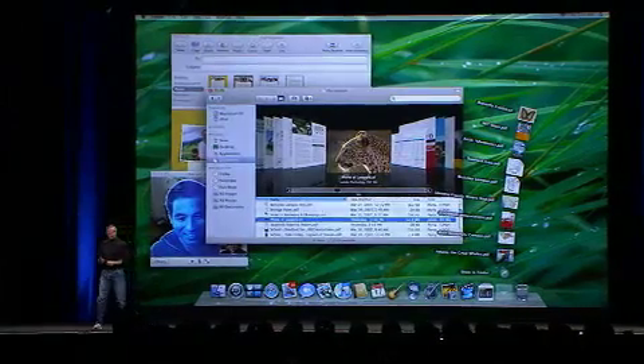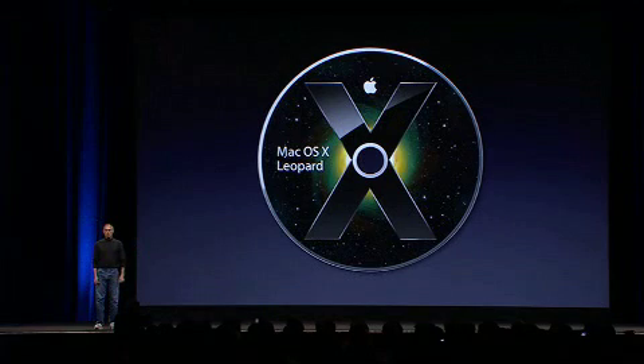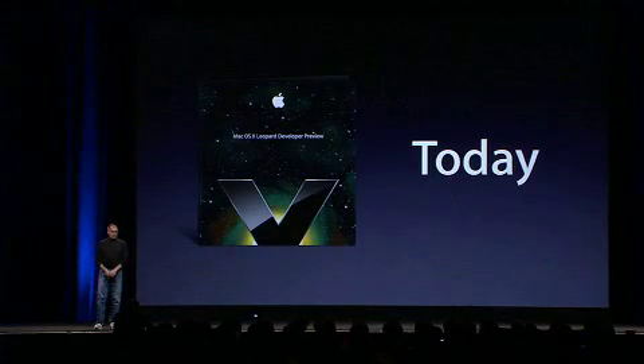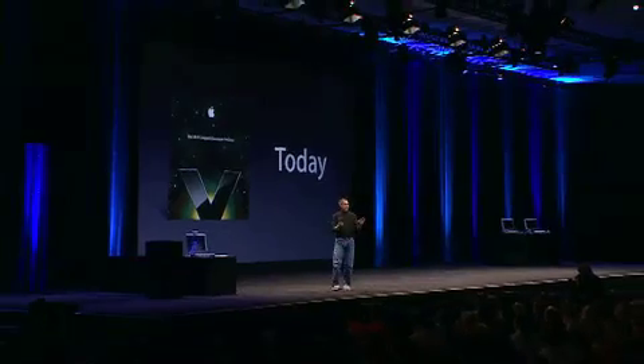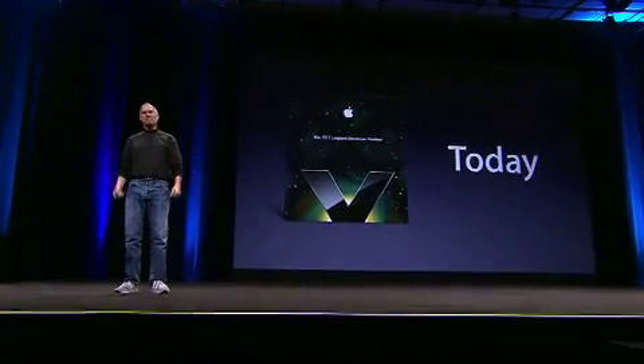So Mac OS X Leopard — you're getting a copy today. A Leopard development preview, after the keynote today, just walk downstairs to the registration desk and pick up your copy. This morning we want to get it in your hands, have you start testing it, and give us lots of feedback.